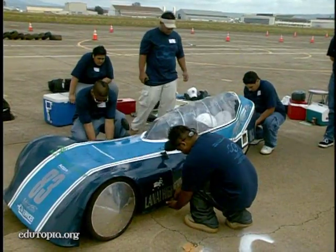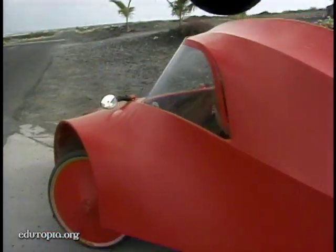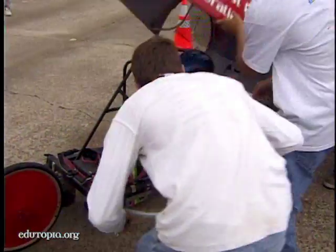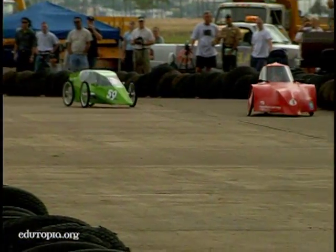For the past five years, high schools from the island of Hawai'i have designed and built exotic electric vehicles and raced them in the Electron Marathon. The team from the West Hawai'i Explorations Academy on the Big Island has won the race twice and was gunning for another title in 2001.